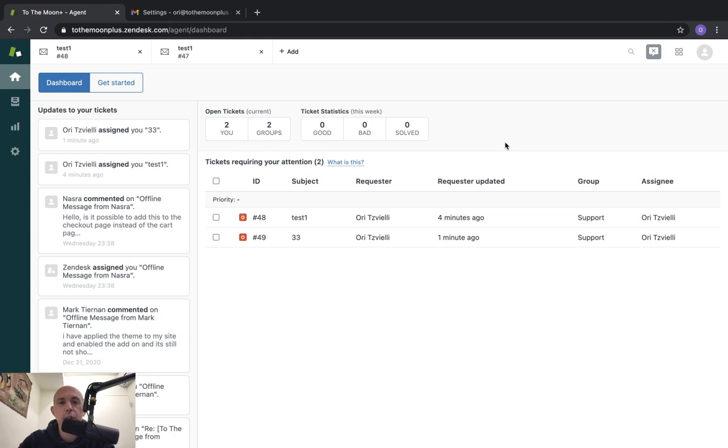Usually customers go to your website or some section, they fill out a form and it automatically opens a ticket, or they call or email customer support and customer support opens a ticket. But if you want to allow your customers to just send you an email to a certain email address and have that automatically open the ticket, then this is the video for you. We're going to show you how to enable the channel called email and how to set up the basic information.